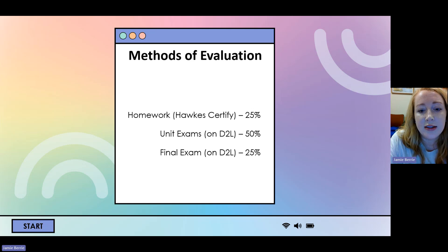In this course, you will complete homework on Hawks Learning. You will be graded on the certified portion of Hawks. There are three categories when you log on: learn, practice, certify. You're only graded on the certified portion — you can practice using the middle part as many times as you want, and that won't affect your grade. You will have unit exams on D2L worth 50% of your grade, and then the final exam, also administered on D2L, is worth 25% of your grade.